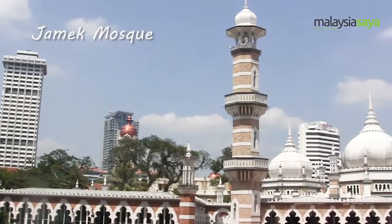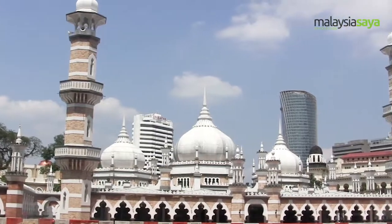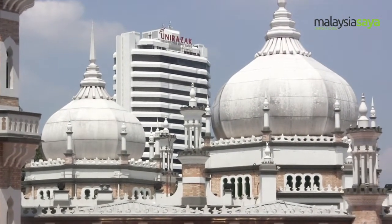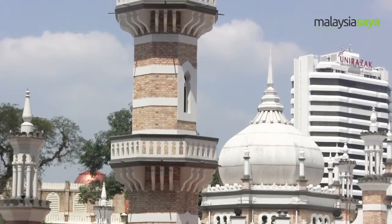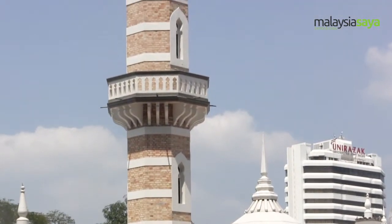Masjid Jami is the oldest mosque in Kuala Lumpur, Malaysia. One of the interesting facts about this mosque, besides being the oldest one in town, is that it was built on the first Malay burial ground in Kuala Lumpur. There are a total of three domes surrounding the prayer hall. The mosque provides a sense of tranquility and serenity as there are trees around, not to mention the nearby rivers.